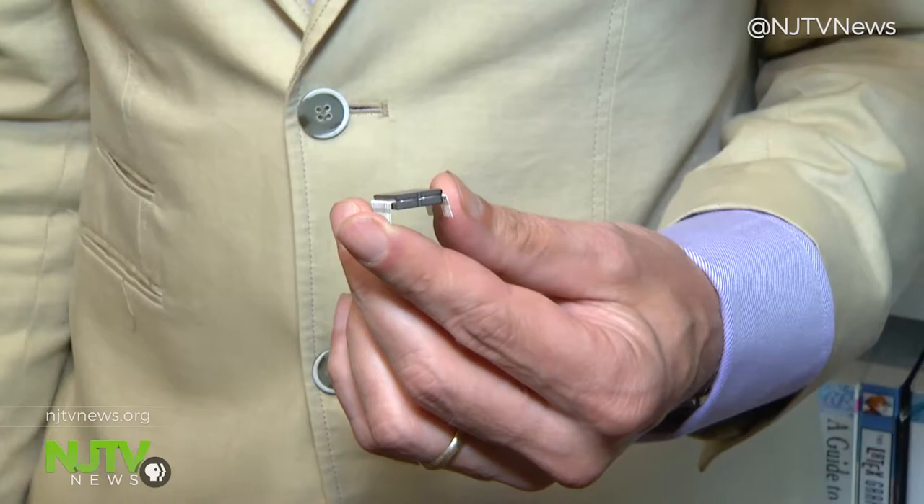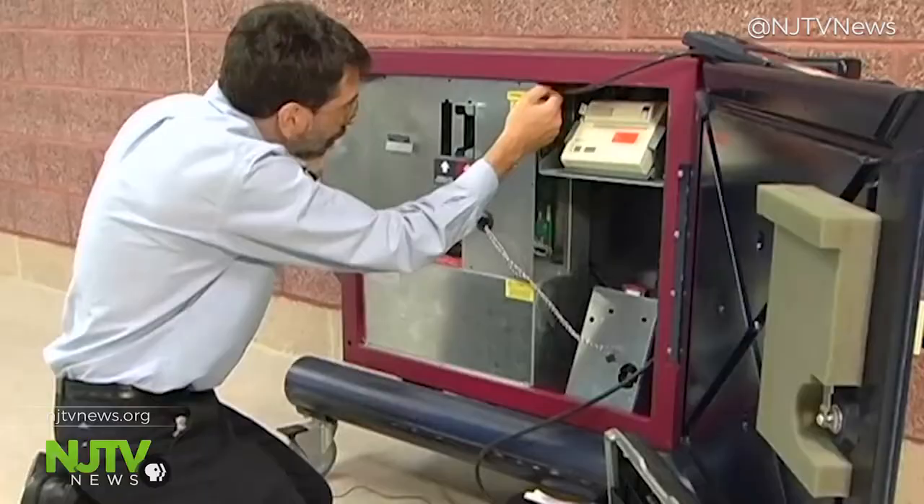If you put a fraudulent program that adds up the votes a different way, you can install it in the voting machine by just prying out the legitimate chip that's in there now and installing this fraudulent chip in the socket. Princeton University computer science professor Andrew Appel knows, because he did it.